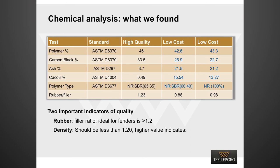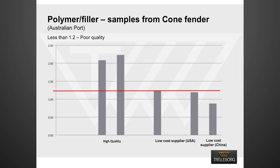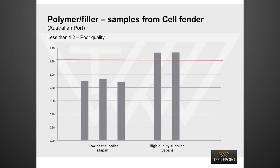A density of more than 1.2 indicates a high percentage of recycled rubber and white non-reinforcing filler in the compound formulation. To test our hypothesis, we took samples from actual fenders still being used in different ports in Australia. We found that for cone fenders, the rubber to filler ratio was more than 1.2 for high-quality fenders and always less than 1.2 for cheap fenders. The rubber to filler ratio for a shell fender from a low-cost Japanese supplier was also less than 1.2.